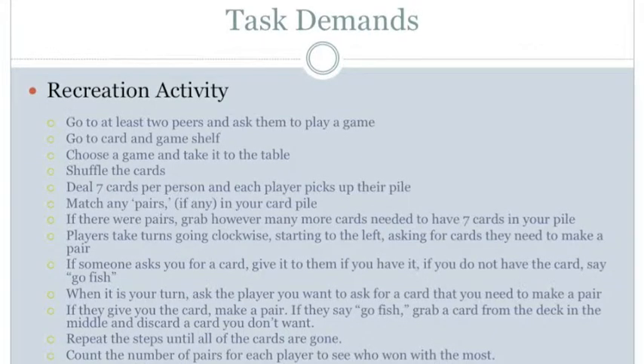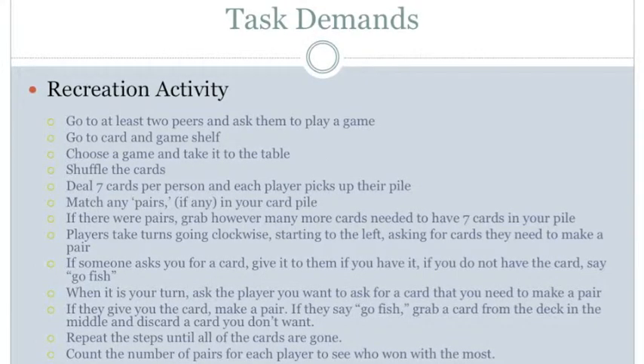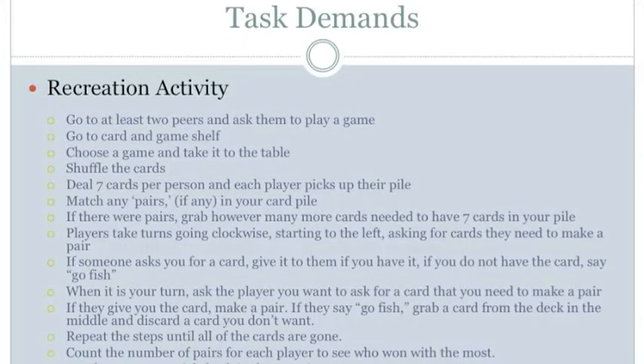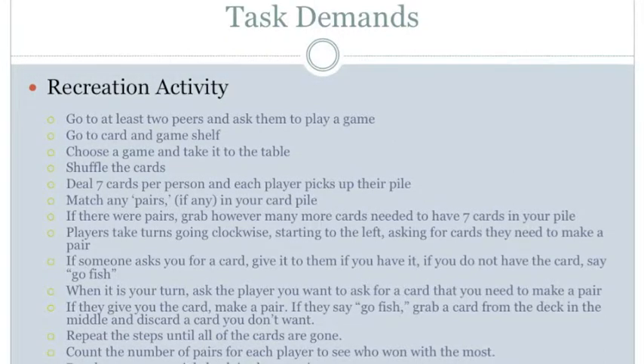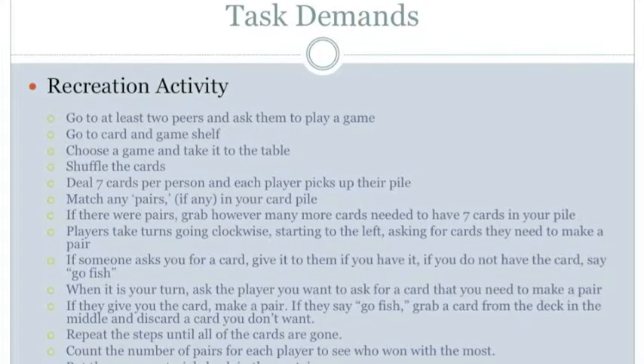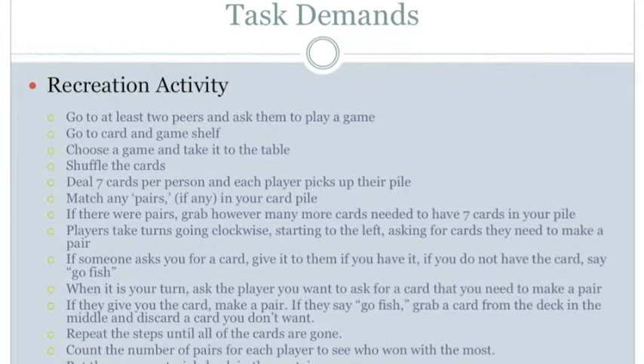The next step is to match any pairs you have in your card pile. Perception demands include seeing the card numbers, whether any numbers match, and where to put any matches; also hear conversations. For manipulation, use hands to pick up and hold cards facing you, grab any cards that match, and place them on the table next to you. For positioning, sit in an upright position while maintaining balance. There are no mobility demands.